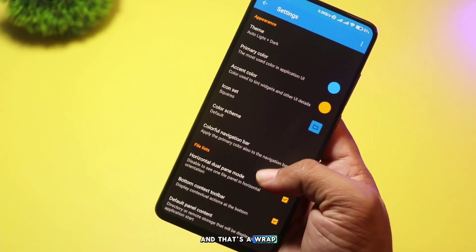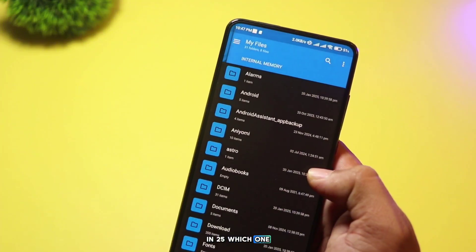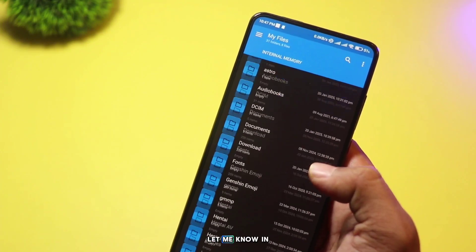And that's a wrap. Those were the top five best file manager apps for Android in 2025. Which one are you excited to try? Let me know in the comments below.